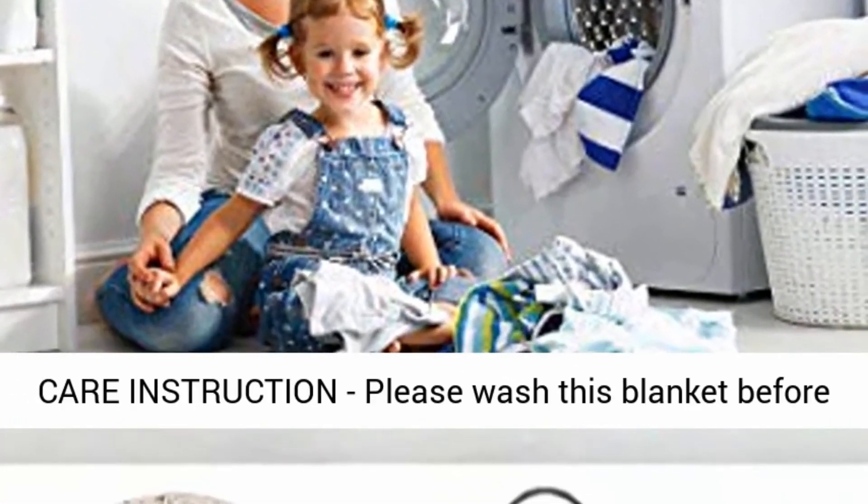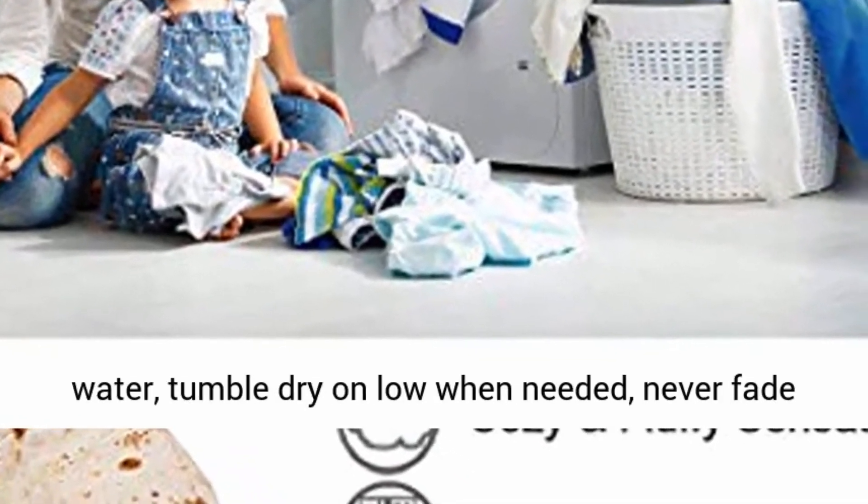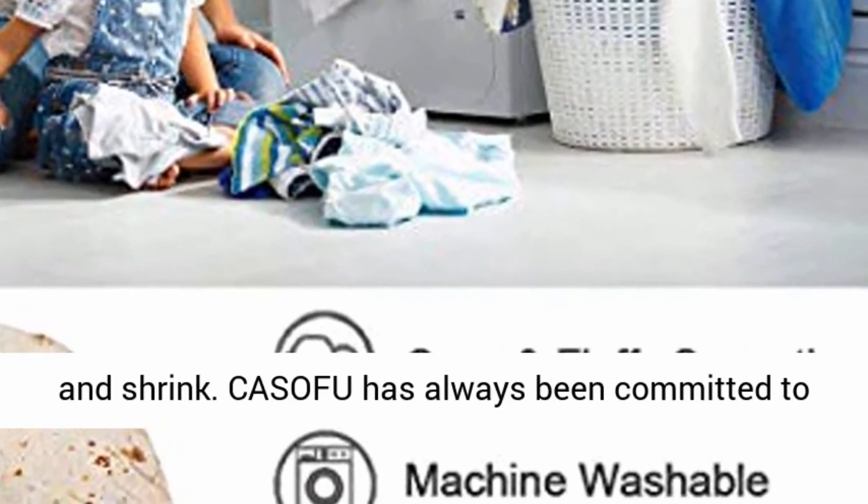Care instructions: Please wash this blanket before you use it. Machine wash in gentle cycle with cold water, tumble dry on low when needed. Never fade and shrink.